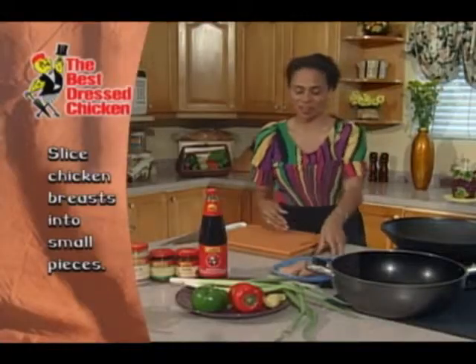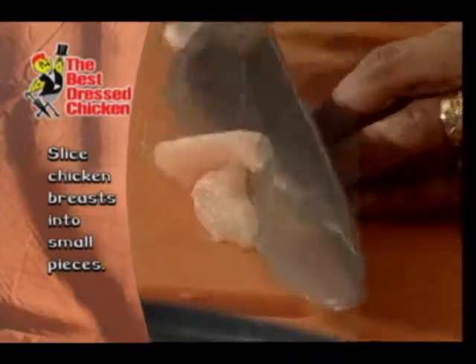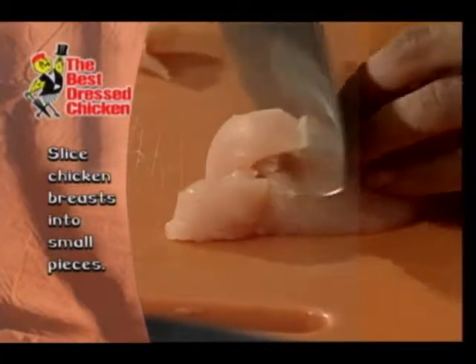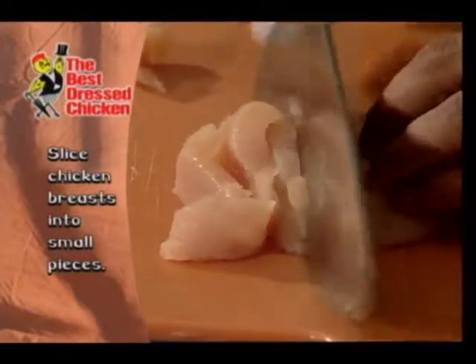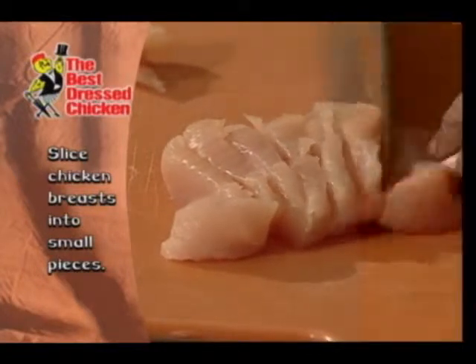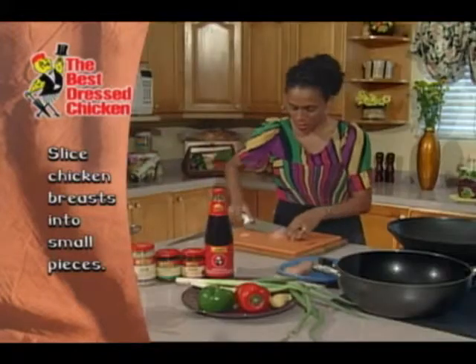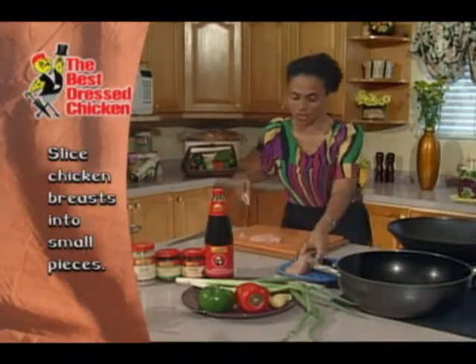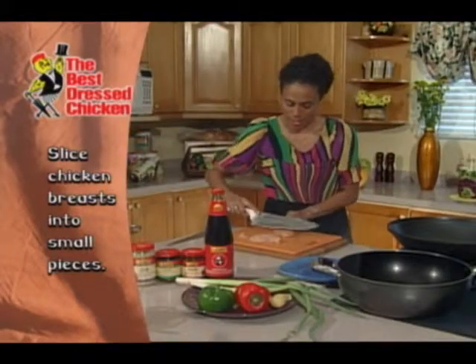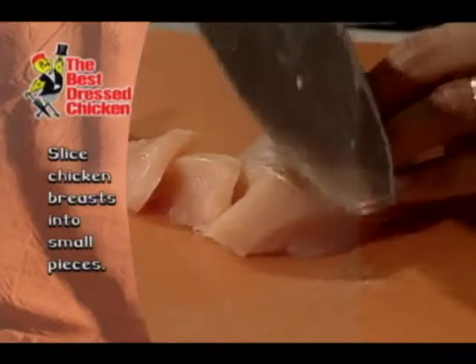Now I'm going to get started on my chicken breast. I have two chicken breasts here and I'm just going to go ahead and slice them across the grain really thin — this just helps me stir-fry them that much quicker. I've decided to use my chicken breast because I like the way they cook so quick. You could also use deboned chicken thighs with this if you like.